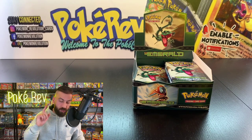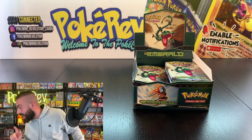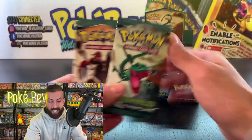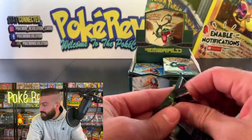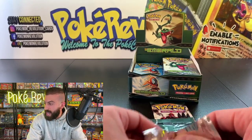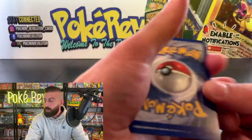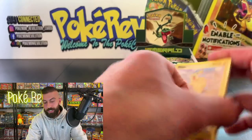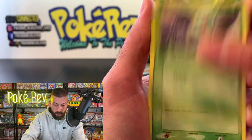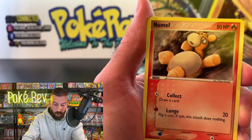Next up we have Luke K coming in with two packs. Cool Trainer Ryan is in the house — I know I'm a little late but I'm glad you guys waited around for this opening. Let's see if we can make it happen: Cacnea, Shroomish, Whismur, Rhyhorn, Numel, Swellow is the reverse holo coming in — really nice looking. Let me check for print lines — it's got two going down the center, so probably not a 10.